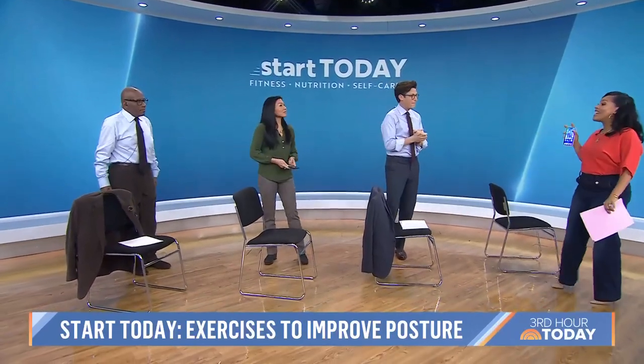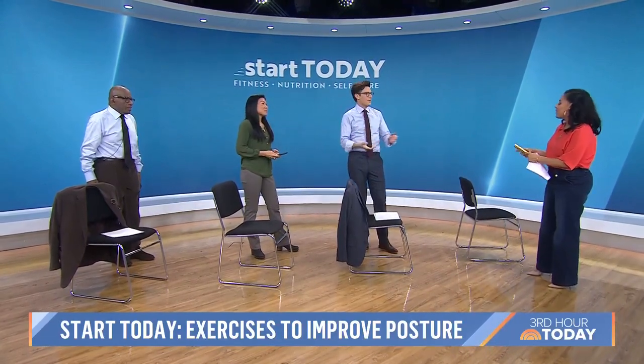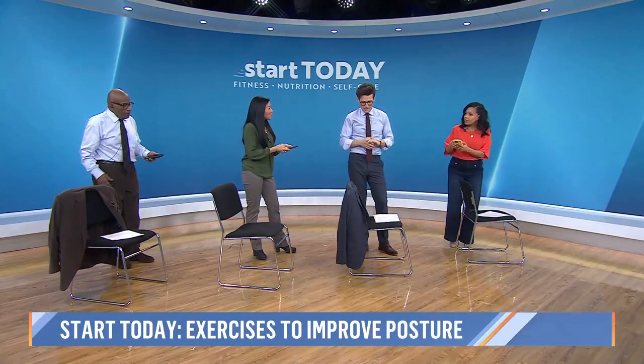So the first thing we're talking about is Tech Neck — or Text Neck. You can call it either, same thing. So how do you remedy that? First things first, you want to put the phone in the correct place.